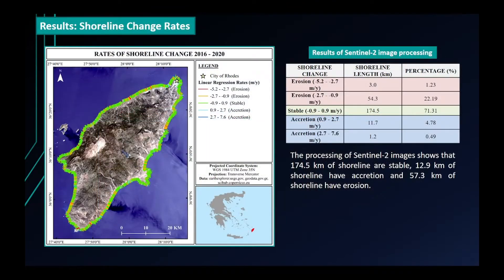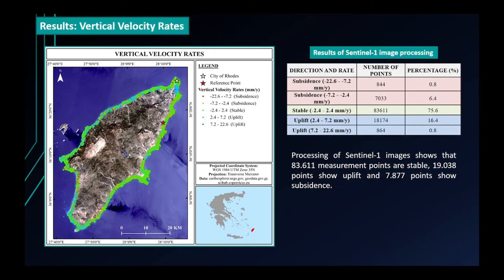The processing of Sentinel-2 images shows that 174.5 km of shoreline are stable, 12.9 km have accretion, and 57.3 km have erosion. The processing of Sentinel-1 images shows that 83,611 measurement points are stable, 19,038 points show uplift, and 7,877 points show subsidence.